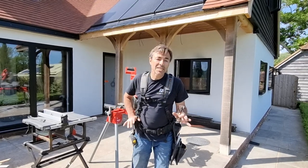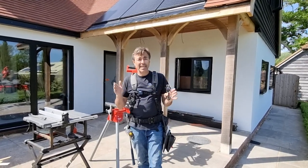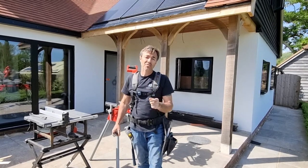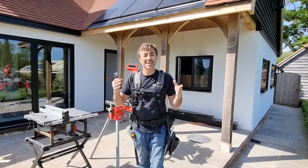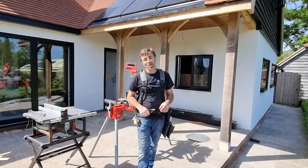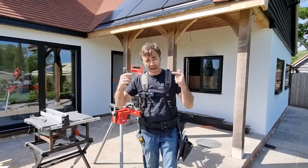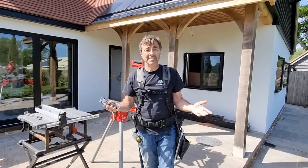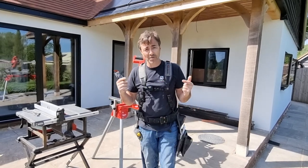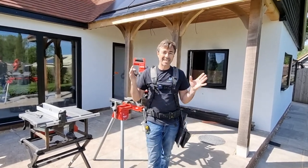I'm Robin Clevett, welcome to my channel. I really appreciate you taking the time to watch the videos here. If you're a subscriber, thank you very much for subscribing and getting the notifications. I'd also like to thank everyone who has used Super Thanks, which means you can send a contribution towards the upkeep of the channel to help me keep producing content for free.